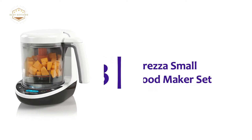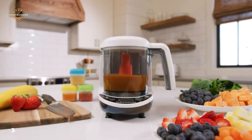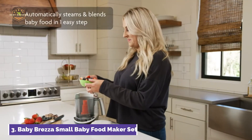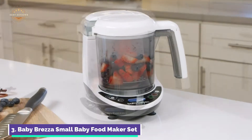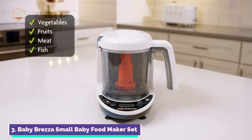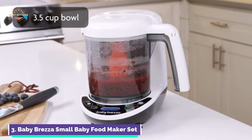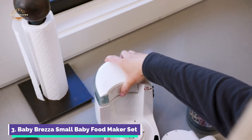The item number 3 is the Baby Brezza Small Baby Food Maker Set. The Baby Brezza One-Step Baby Food Maker Deluxe makes it easy to make your own baby food. The appliance steams and blends food in one bowl, without the need to transfer hot food. You can make your own baby food in just 10 minutes. The Baby Food Maker Deluxe includes everything you need to make, store, and serve baby food. The package includes three reusable food pouches, as well as filling funnels that make it easy to store and serve baby food. Easy to use and clean, the food maker can hold 3.5 cups.